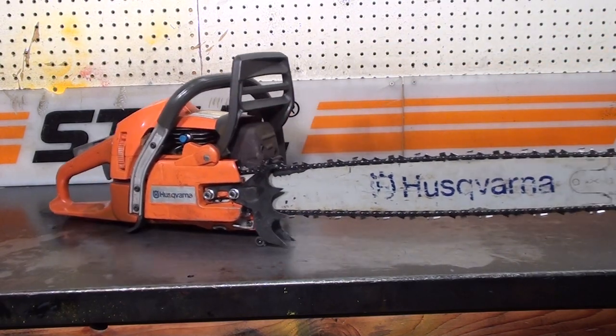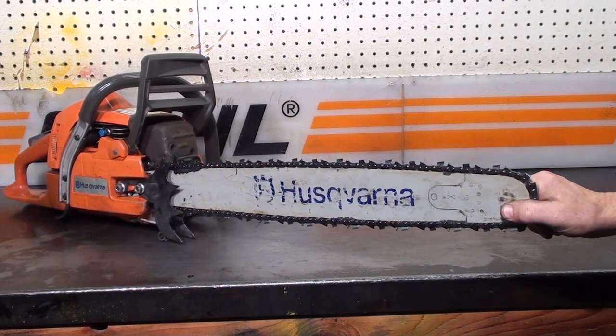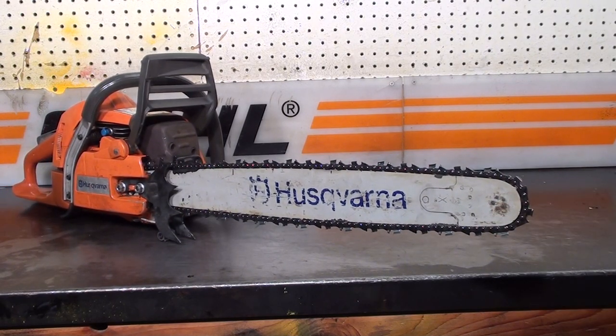Just a very nice saw if you're cutting a lot of production firewood. If you'd like to purchase this saw, give the chainsaw guy a call.